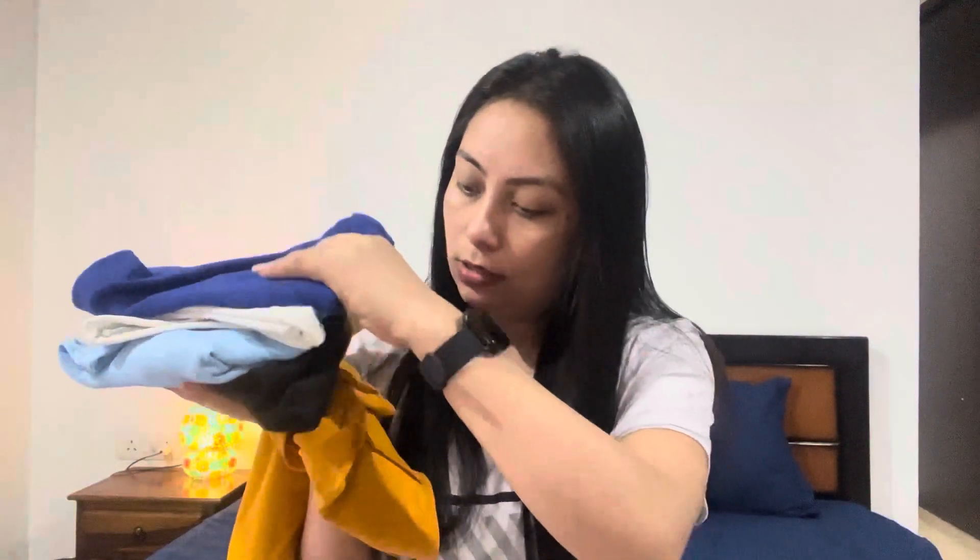Hi guys, welcome back to my YouTube channel! After a long time I'm back with another long video, and today's video is going to be about a clothing haul where I have bought some tops from Meesho — only under 300 rupees. It's so affordable and the quality, material, everything is perfect. I have five tops in total. I'll share them one by one and attach the purchase links in my description box. So without further ado, let's get into the video!